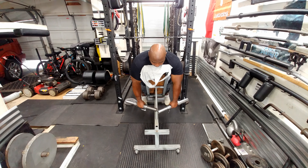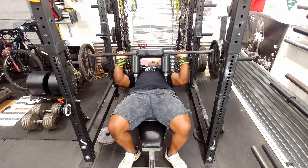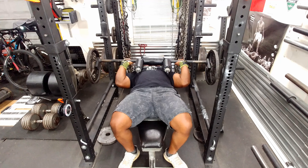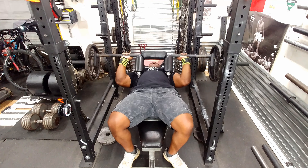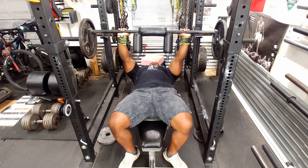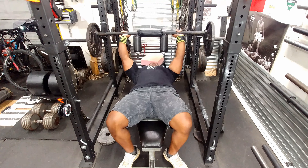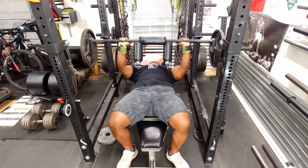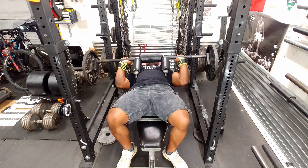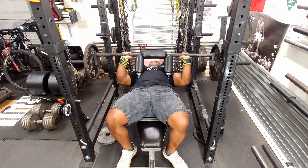Then it was time to hit the triceps. I'm using a safety squat bar — I know, why use that instead of a regular bar? As you can see, you lower the bar to your chest, let it roll back, then press it back up. It's a great exercise and it allows you to get a little bit more out of a bar that traditionally you'd just do squats and good mornings with. I really do like this exercise — it is a great tricep builder. I did four sets, increasing the weight each set.